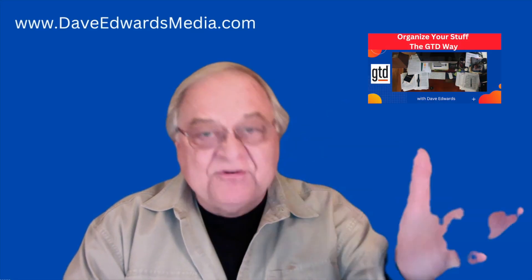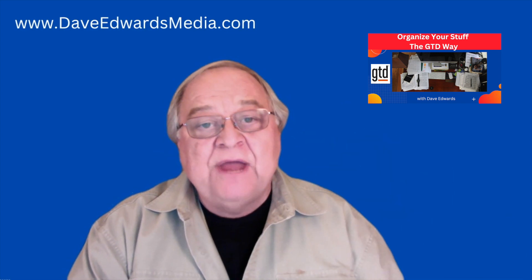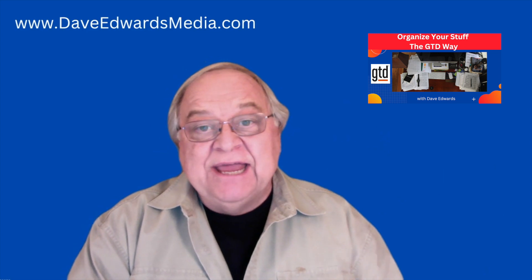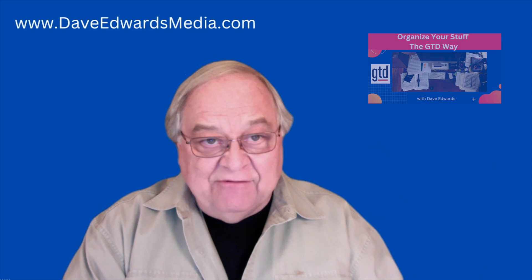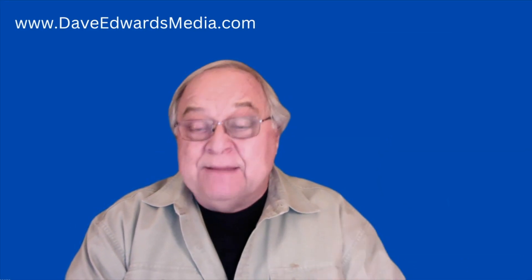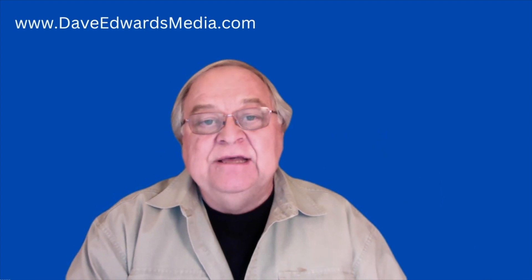You've collected stuff. You've gotten everything out of your head. You've decided what to do with the things that you've written down. Now is time for the third step of the GTD getting things done process: organizing what you have. I'm Dave Edwards. Today, we're going to look at organizing and the organizing tips suggested by getting things done and the GTD methodology.